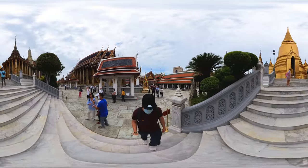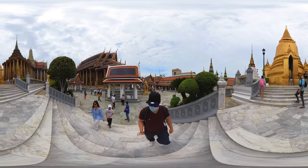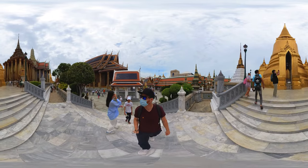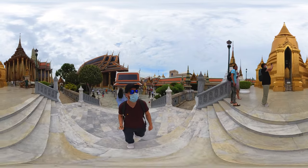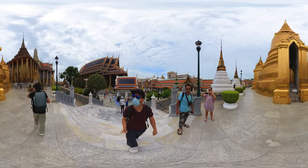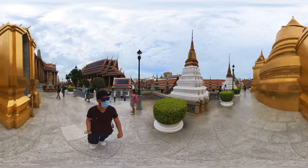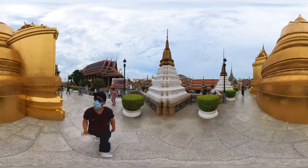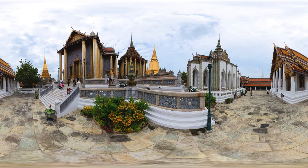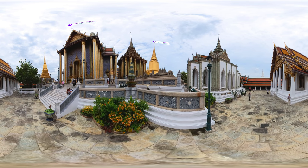Bangkok is overwhelming, and so are its temples — there are literally thousands of them, so you can spend days hopping from one to the other and be amazed every time. But for those with limited time and energy, I've listed the most iconic and impressive ones in this video. Like this one: Wat Phra Kaew and the Grand Palace.